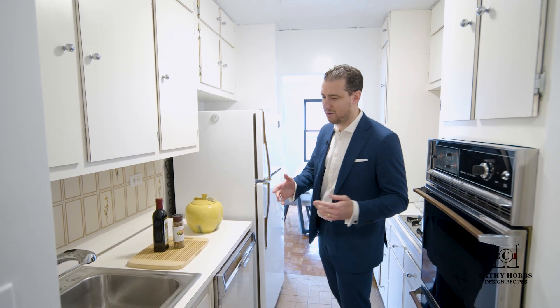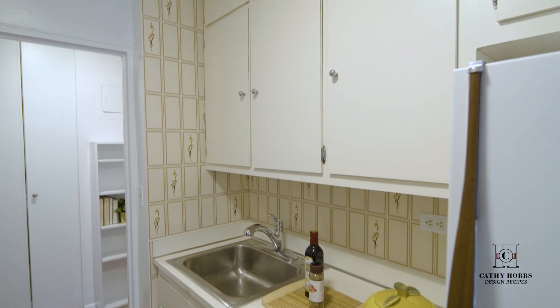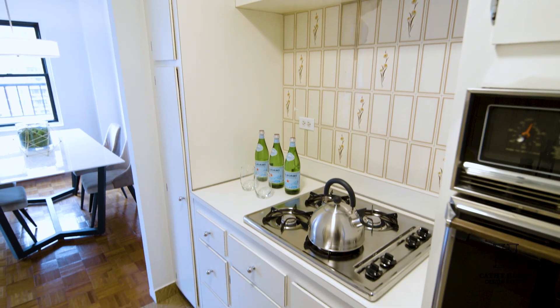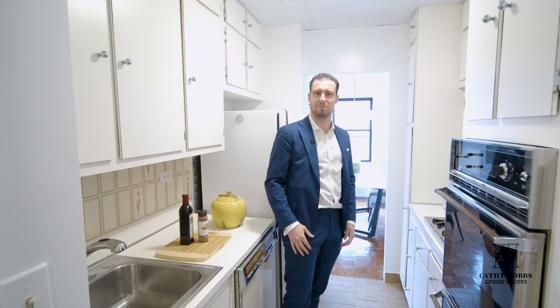Sneak peek into the kitchen. This is a beautiful pass-through kitchen with ample storage on both sides, which is great for private enjoyment and also entertainment, and it's ready to be upgraded to the buyer's likings.